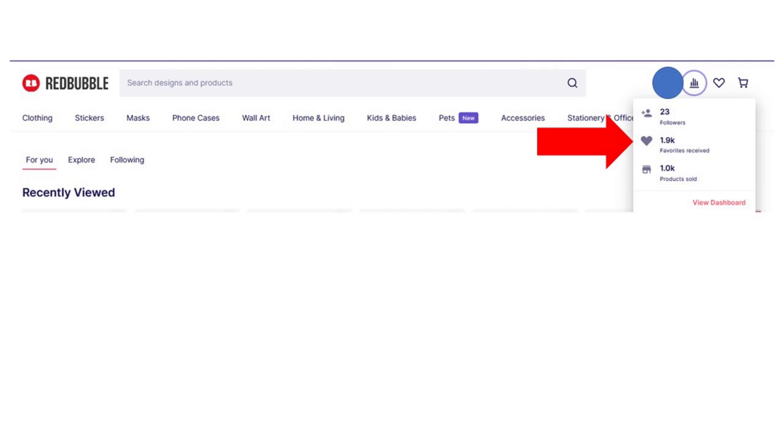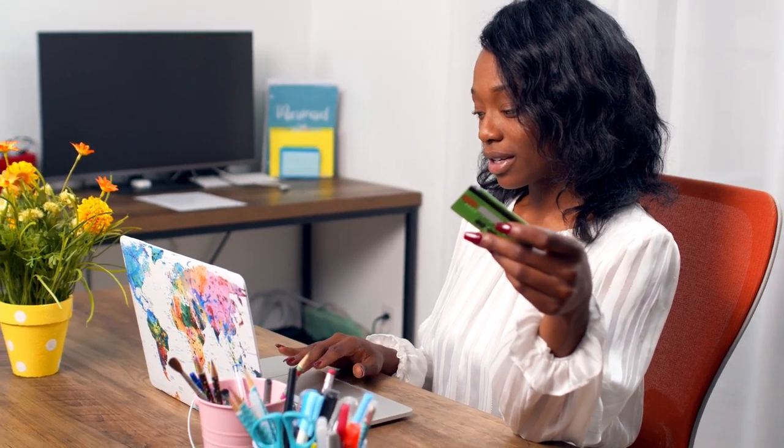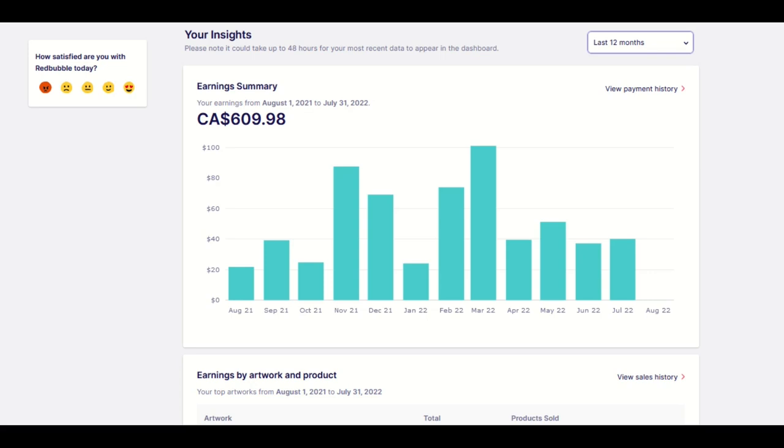This store I've done zero advertising on. These are actual people that I do not know who are favoriting my products. I'm not going to show you my products that I'm selling, but I will show my statistics over the last year. I'm proud to say I'm making basically passive income here. It's not a lot of money — over the last year I've made $600 Canadian. But I want to point out I'm doing zero work on the store now. Every month I'm making about $30 to $50, with one month hitting $101. I regularly make about $30 to $50 in this store, and I'm doing no work on it.